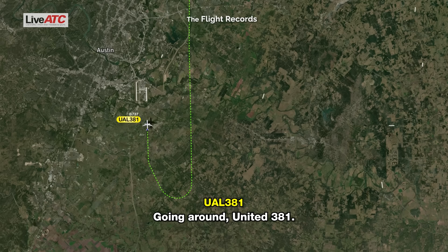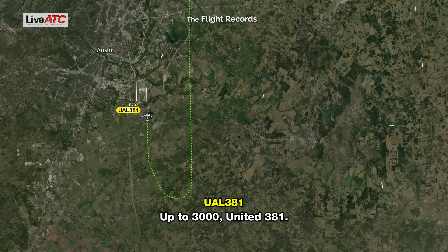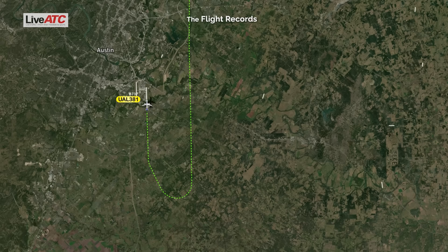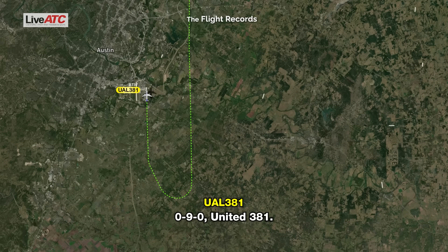TAR United 381, roger, climb and maintain 3,000. TAR United 381, when you're able, turn right heading 090. TAR United 381, as soon as you're able, turn right heading 090.